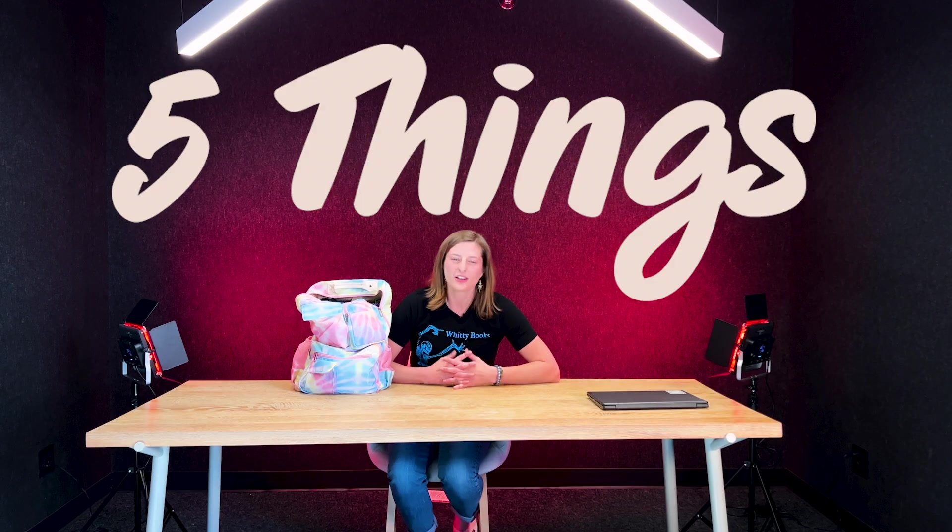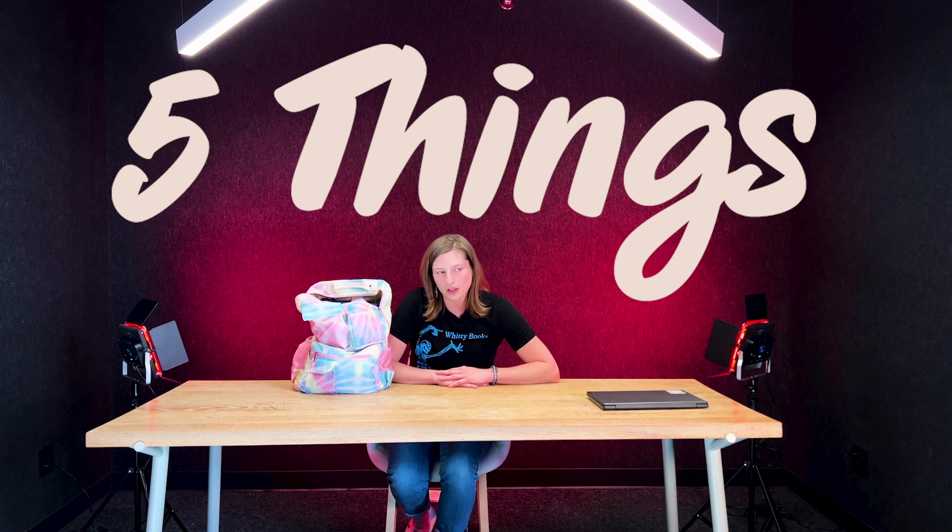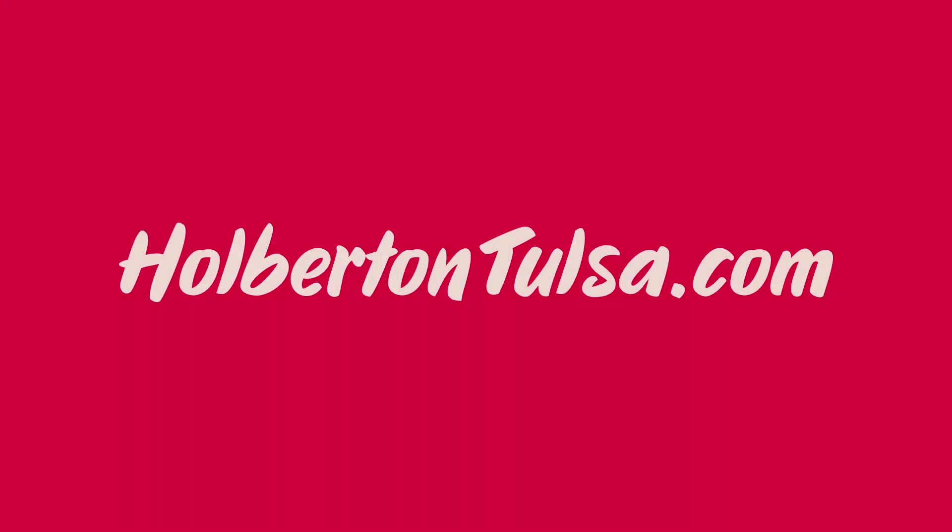Well guys, my name again is Julia. That's it for me and my five most important things that I need on Holverton's campus. I hope it was helpful for you. And if you are interested in applying to Holverton yourself, I highly recommend it. Just check out HolvertonTulsa.com and it'll have everything you need.